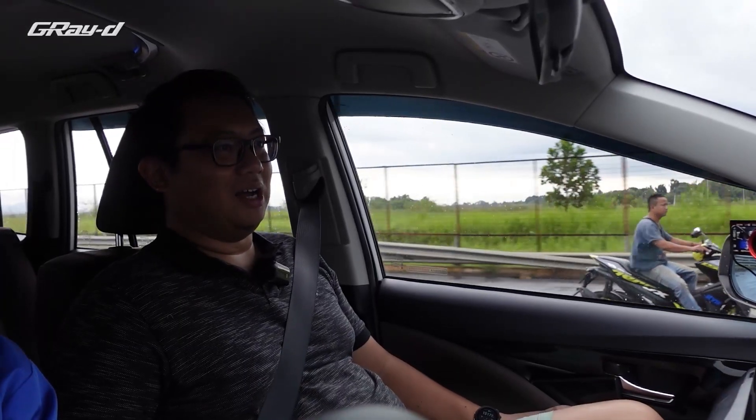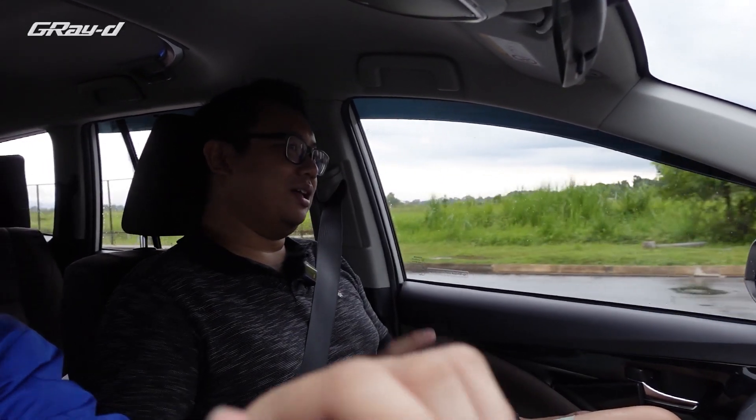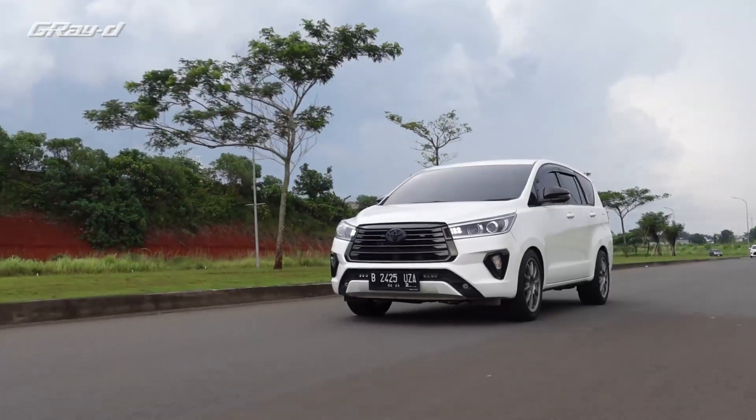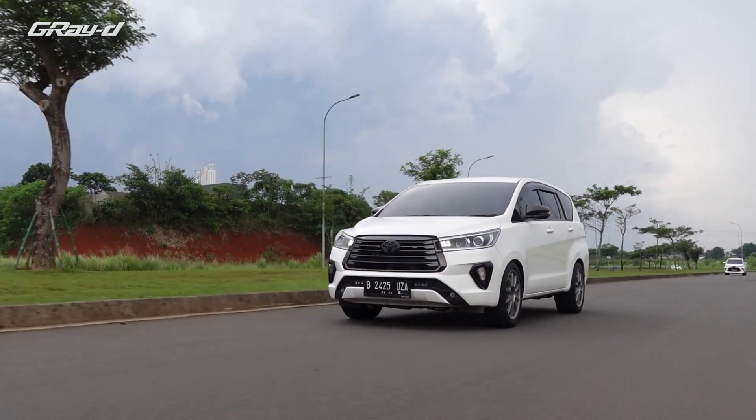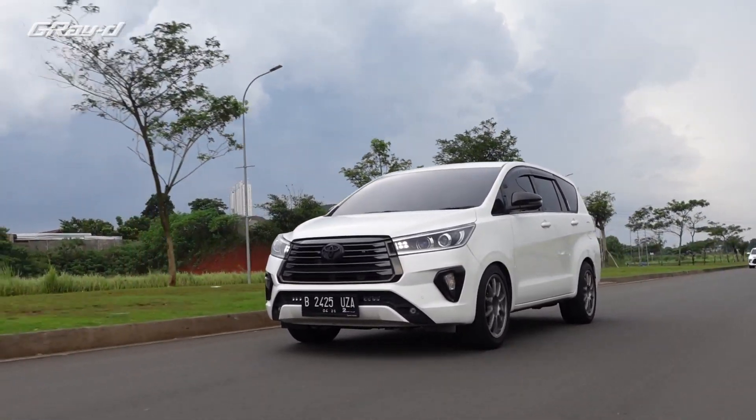Ada yang lu nggak suka dari mobil ini? Yang namanya Innova, tetap ini kan mobil keluarga. Jangan dipungkirin — ini bukan buat zigzag ngebut-ngebut. Power mungkin boleh, tapi handle-nya lebih susah. Gimanapun juga, tidak akan seenak sedan. Dan ini juga belum monokok — jadi masih ada karakter limbung sedikit, meskipun udah di-lowering dan macam-macam, nggak akan hilang. Itu udah karakter.